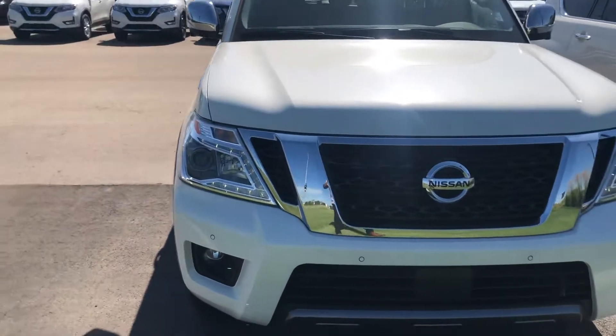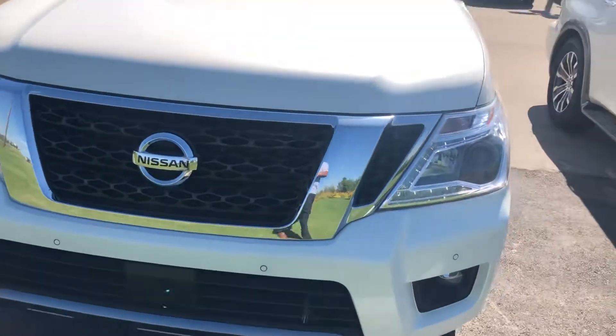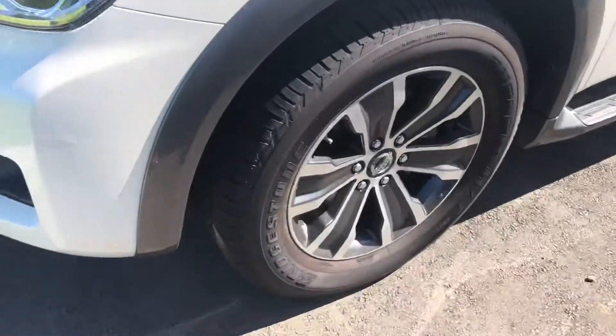If you want to take a look here, you're gonna get the LED lights all the way across the front, 360-view camera, and emergency braking system in the front. Front parking sensors as well, which is really cool on this unit. Gorgeous chrome and black alloy rims.